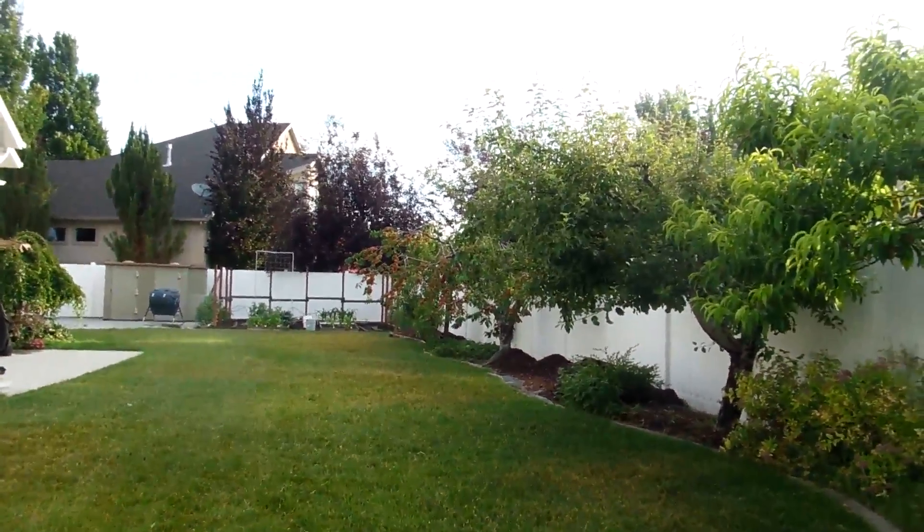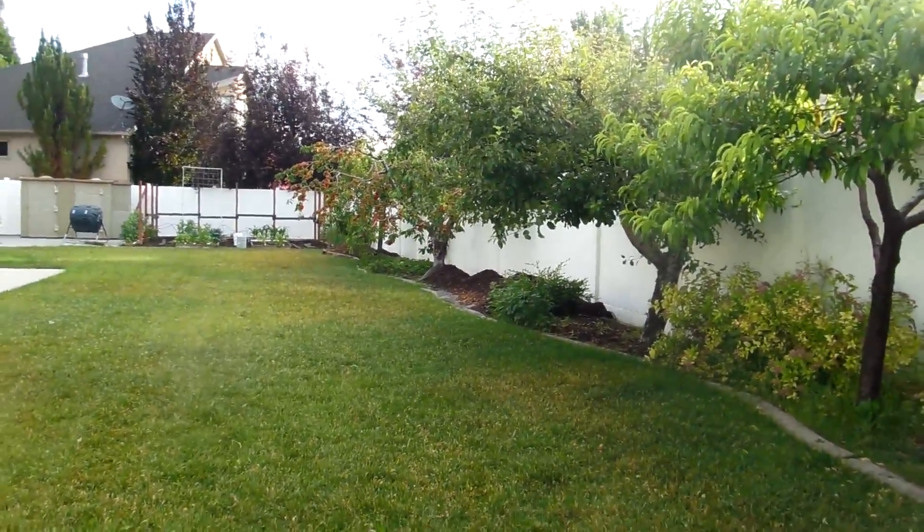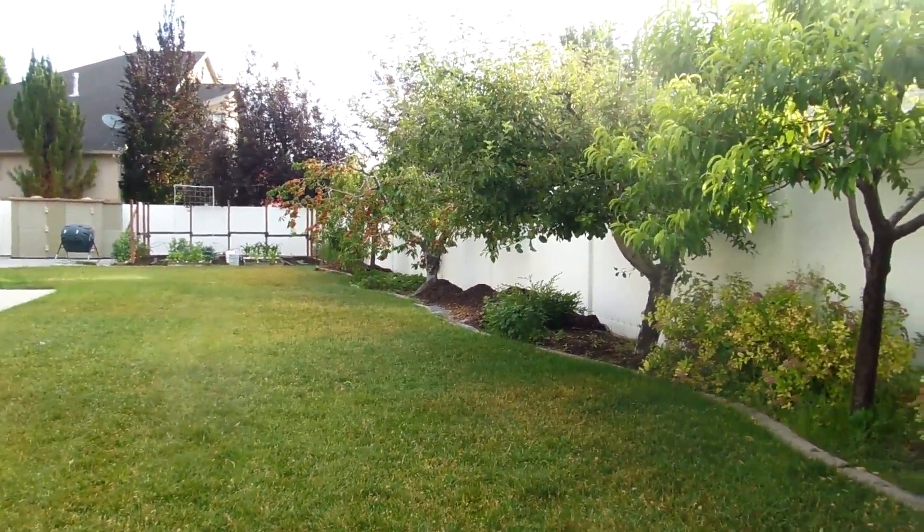Once again, as you can see, those cherries are starting to go — that's going to be the next thing to harvest, probably within the next two weeks. We'll have some cherries and then go from there. Thanks for watching.